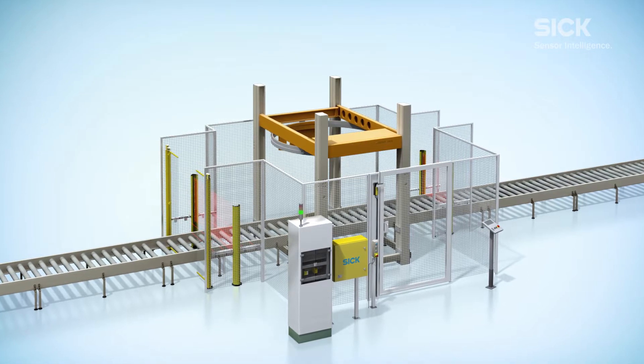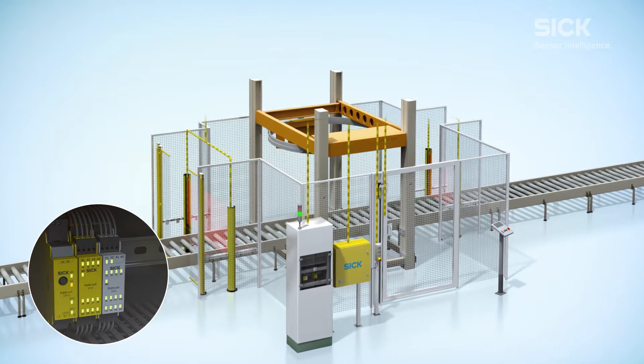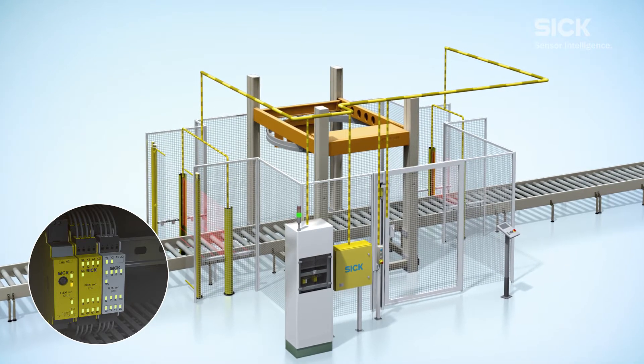All of the logic is processed by the FlexiSoft safety controller, which is certified to the highest safety level to ensure international regulations are met.